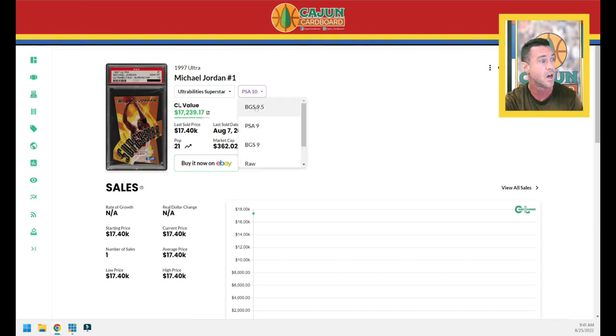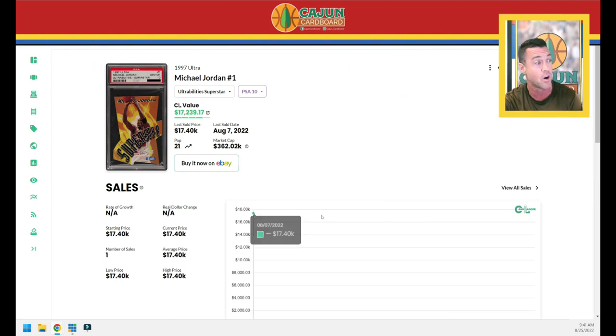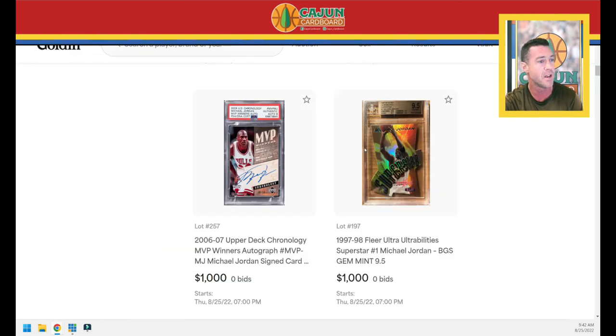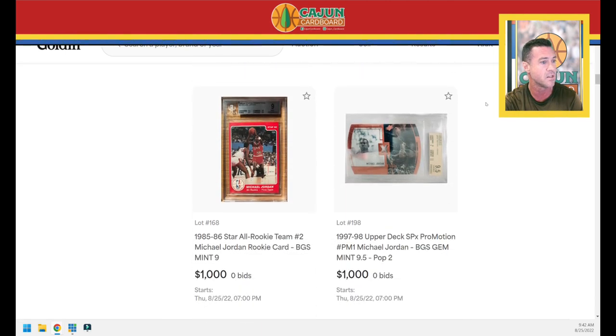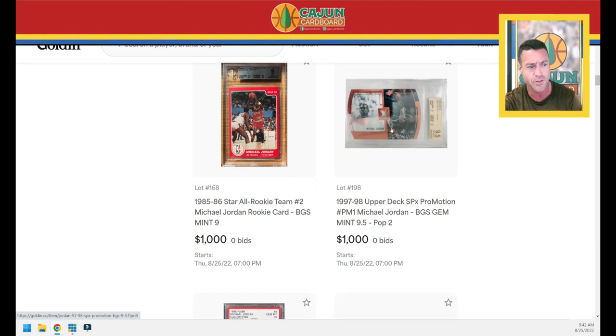That PSA 10 was a card I was chasing in a PWCC weekly — I thought I was going to snag it and it went for way more than I thought it was worth. The BGS 9.5 is a pop 30 at around $4,900. Next we've got another Star card — not a rookie — BGS 9. Then a card I've never seen: the '97 Upper Deck SPX ProMotion, card number PM1, a 9.5 copy and a pop 2 card. I know nothing about this card — if you're an astute Jordan collector, please share what you know in the comments.